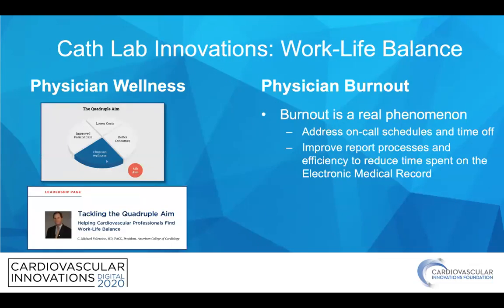Finally, it's important to think about work-life balance as part of wellness in the cath lab. Mike Valentine talked about tackling the quadruple aim of not only improved patient care, lower cost, and better outcomes, but adding clinician wellness to the mix. Recognizing that physician burnout is a real phenomenon, we should address issues like on-call schedules and time off, and improve reporting processes and efficiency to reduce time spent on the electronic medical record, all of which will improve physician burnout.